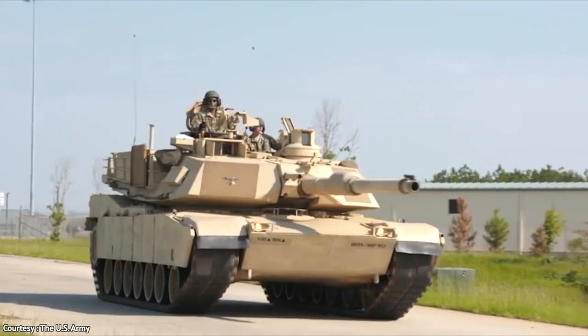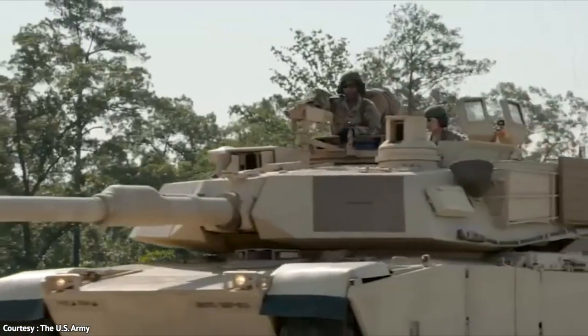Beware, for the Abrams M1A2 is not to be trifled with, and those who cross its path may not live to see another day.